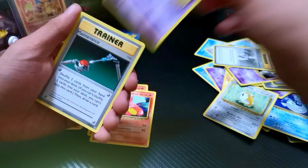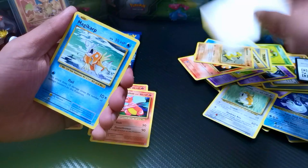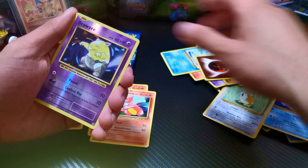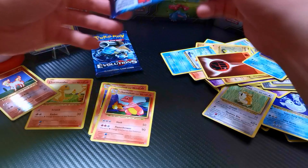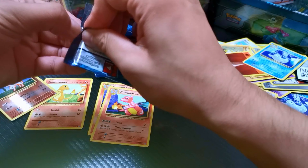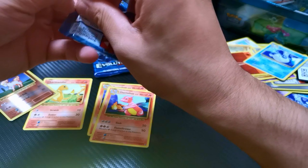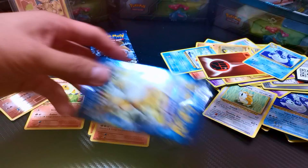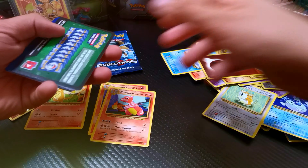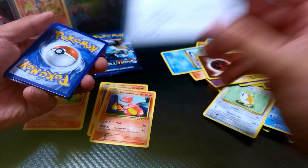Got Oak, Koffing, Trainer, Vulpix, Sandshrew, Onix, Magikarp, Energy, Drowzee, and another Dugong. I think I've been getting a lot of Dugongs as well. Two more packs, ladies and gentlemen. We've got plenty of good hits — let's see if we can finish it up strong.